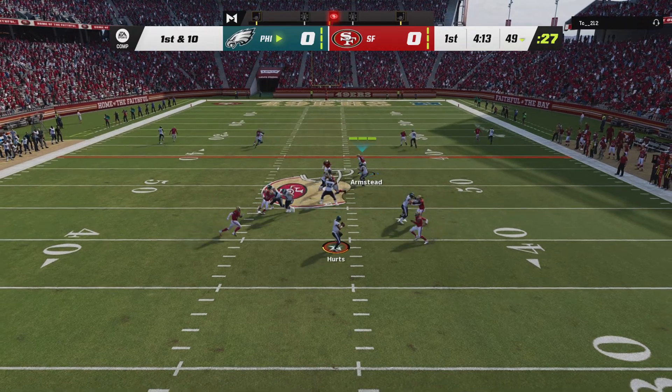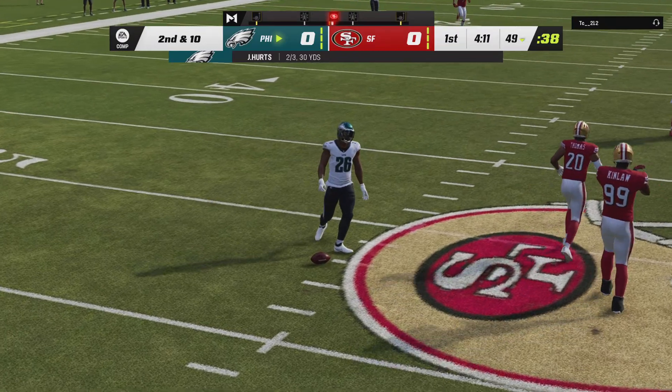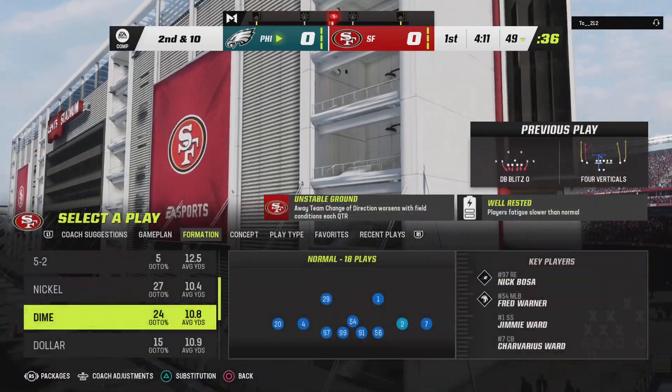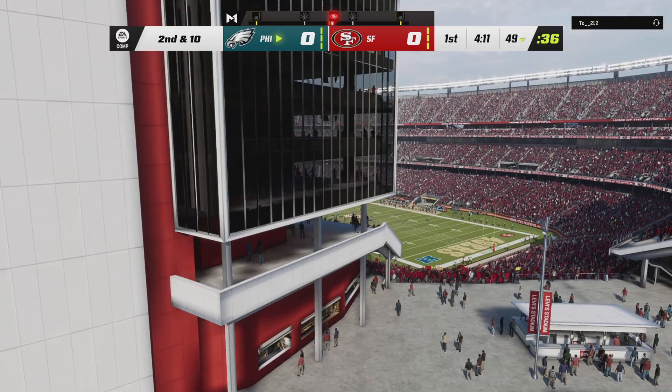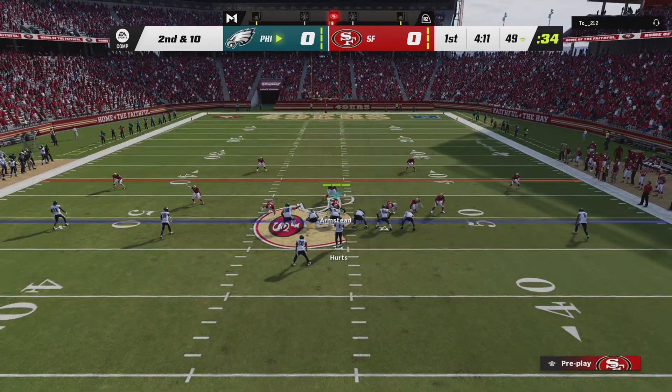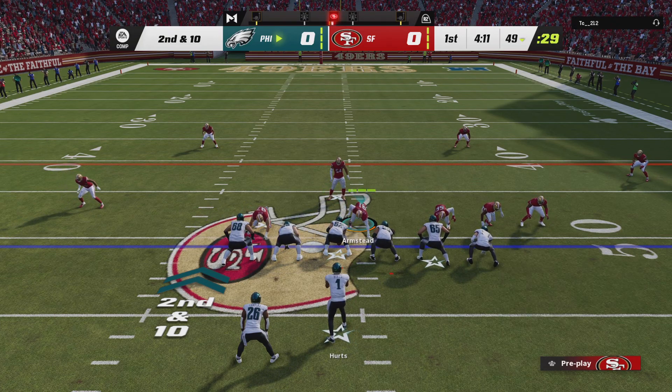Throwing, it's Hurts. Oh, the ball comes out on the hit, but they'll say it's incomplete. And not a common sight, at least on this drive — a momentary setback for this passing game that has been moving well this series. Good thing for them, though — still two more downs to connect and try and pick up another first down.